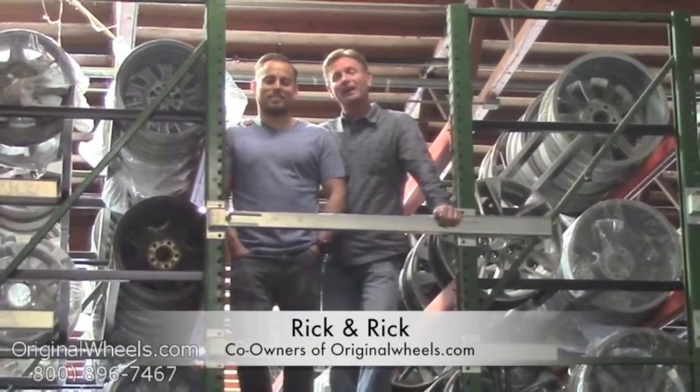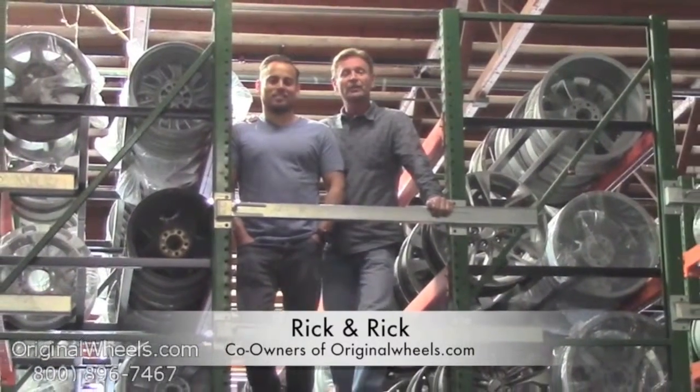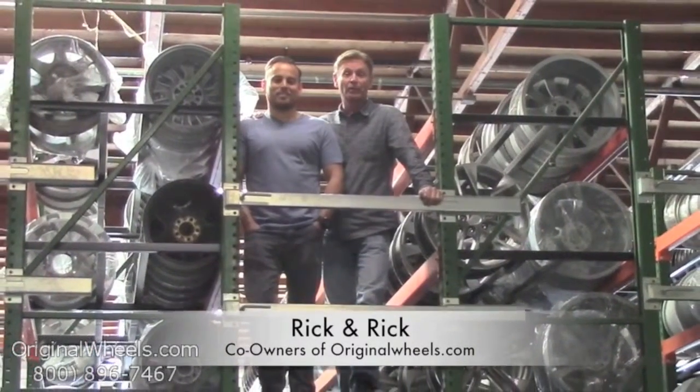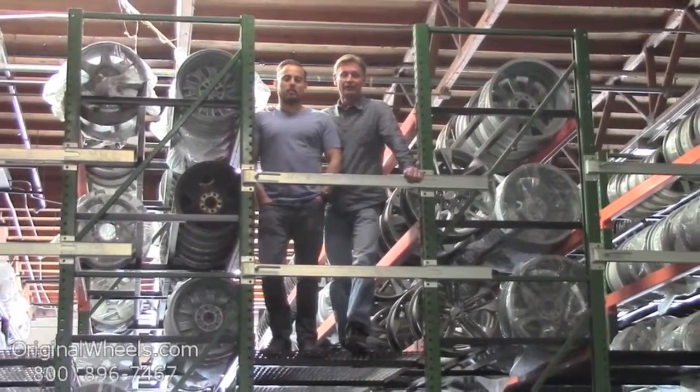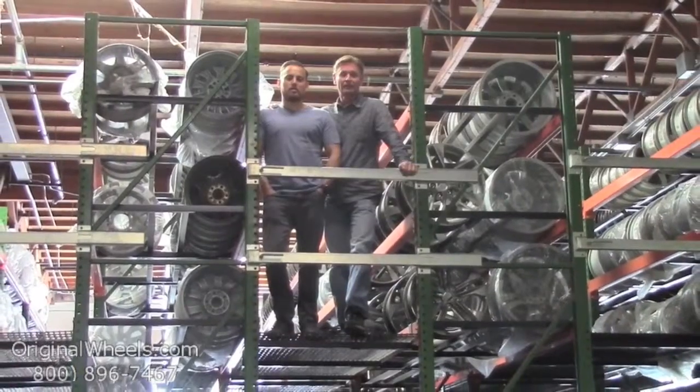Hey, it's Rick and Rick from OriginalWheels.com and we are proud to have been serving the public and automotive industry with wheels and hubcaps since 1979. And as always our goal is to provide the best quality wheels and service at the best price possible.